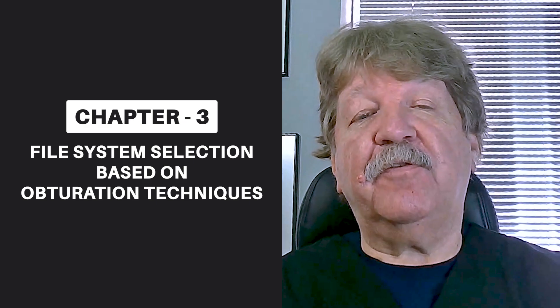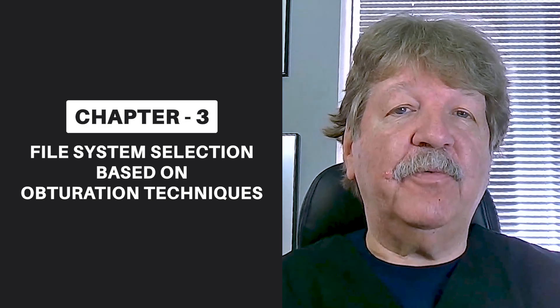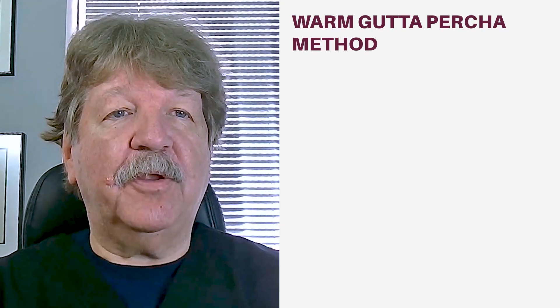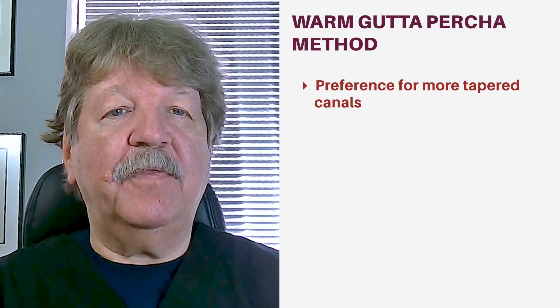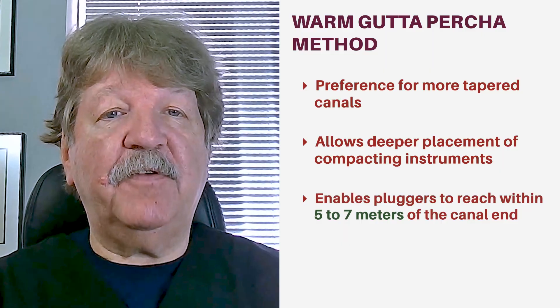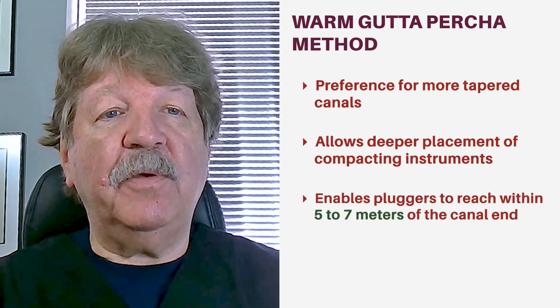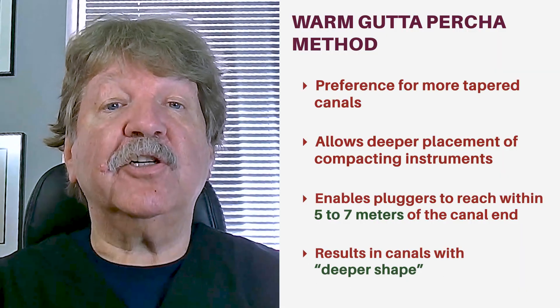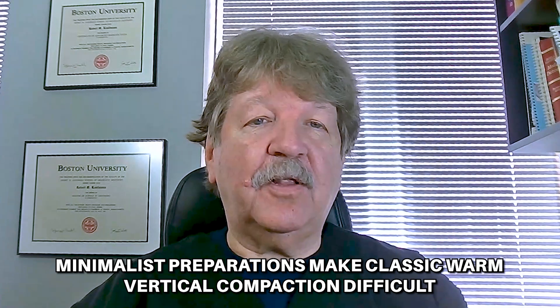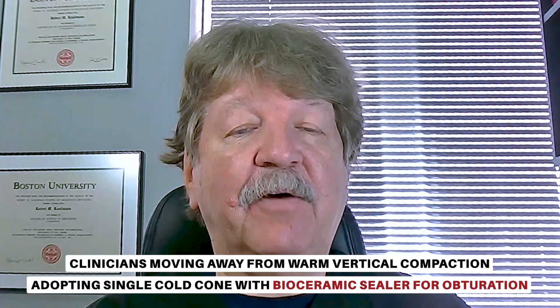The size of your canals and therefore the kind of instruments you use in your rotary handpiece is also influenced by the obturating method that you use to fill the canals. Those of us who use the warm gutta percha approach method for obturation like to have more tapered canals that allow for deeper placement of compacting instruments, getting our pluggers within five to seven millimeters of the end of the canal. More recent philosophies regarding remaining dentin thickness have resulted in more conservative canal preparation. These minimalist preparations make it difficult to use the classic warm vertical compaction technique, and clinicians have moved away from this toward a single cone surrounded by some sort of bioceramic sealer.